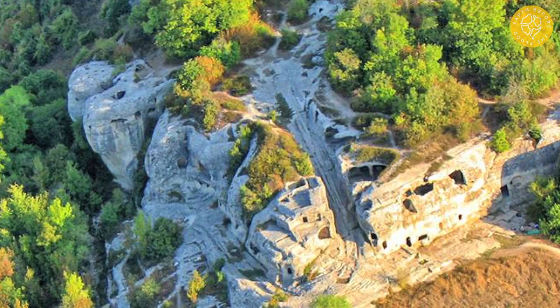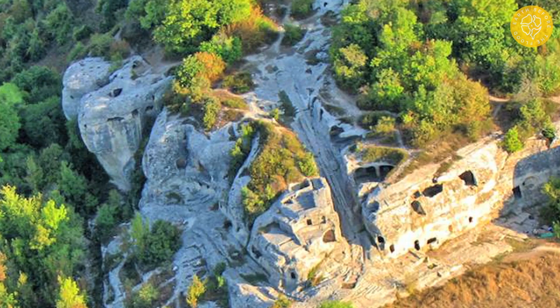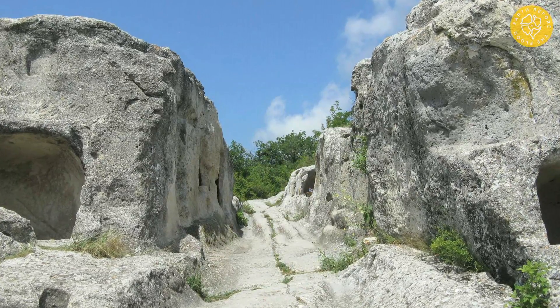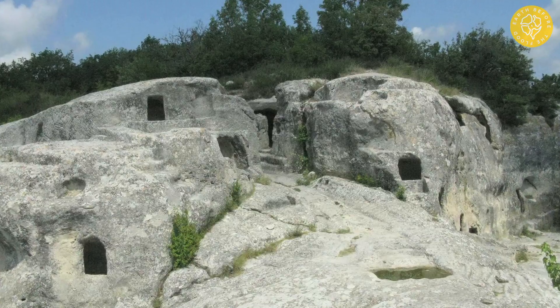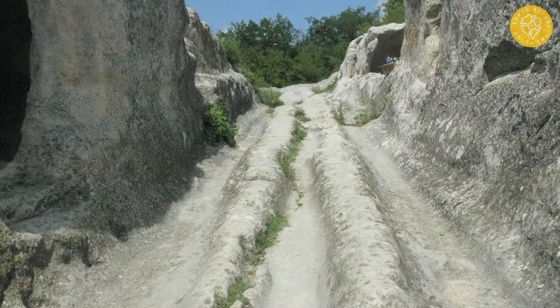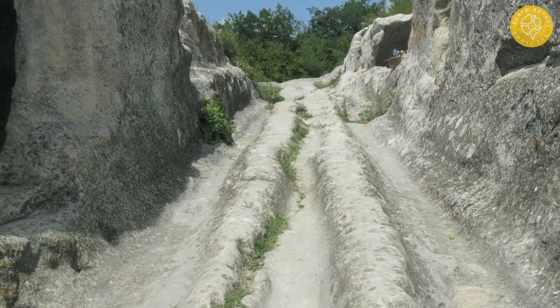In Crimea, a magnificent serpentine road can be seen at the cave town of Eskikirmen. This road underwent severe erosion, which confirms its ancient age. Ruts in limestone have smooth outlines — there can be no question of any modern passage of vehicles. It is clearly visible from above that the road passes along the edge of the cave town located on the plateau, then goes through a short gorge, makes a serpentine, then another, and is lost in the forest.